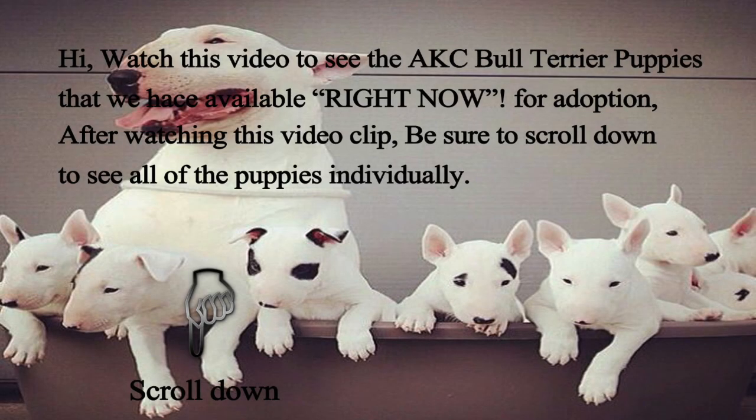Hi! Watch this video to see the AKC Bull Terrier puppies that we have available right now for adoption. After watching this video clip, be sure to scroll down to see all of the puppies individually.